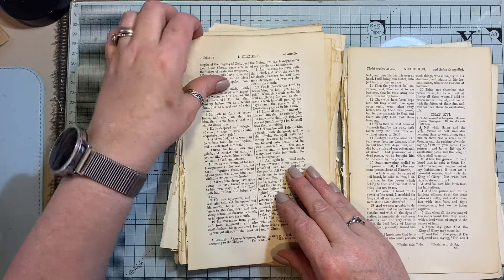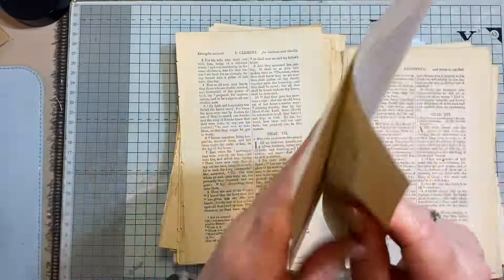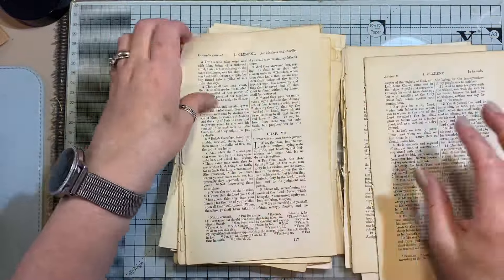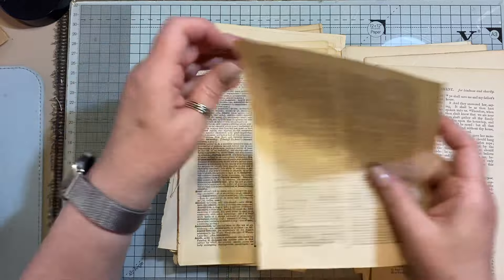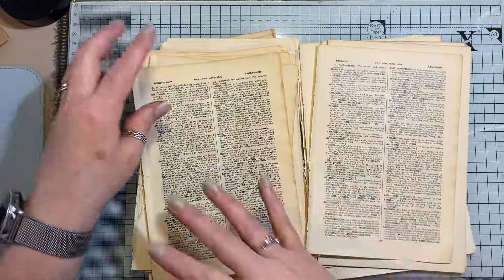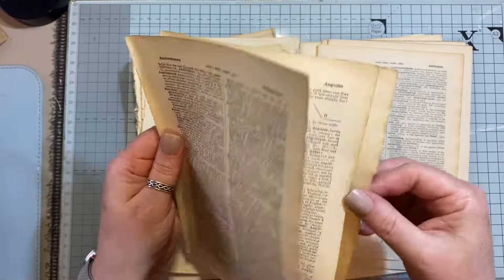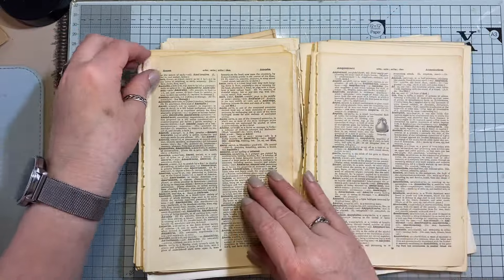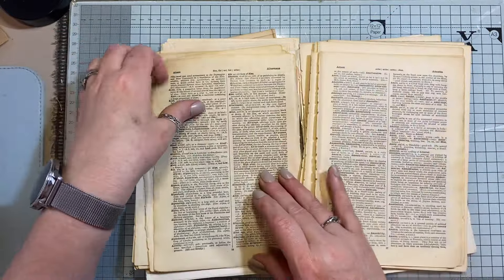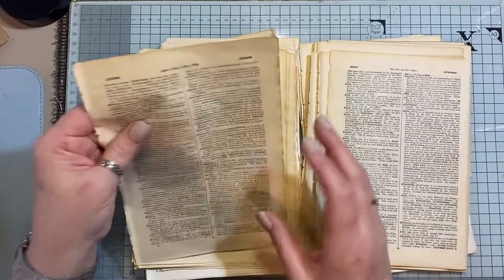I'll also put a link to the video. Some of them I've left like that because they came out that way. I'll put a link to the video showing you the books that they came from. Someone had actually mentioned on my Ko-Fi shop that they'd wanted to get the book page bundles but they'd all gone, so I thought I'd put two together and pop them on there.